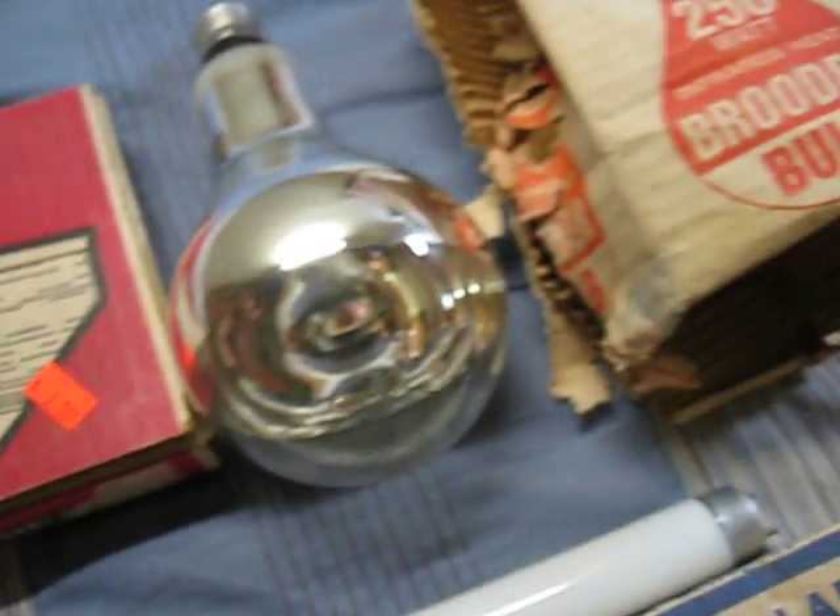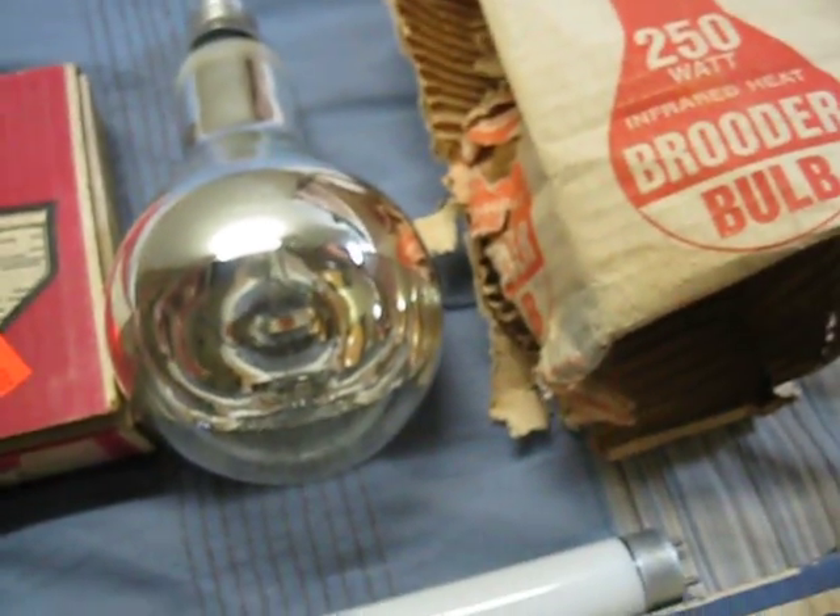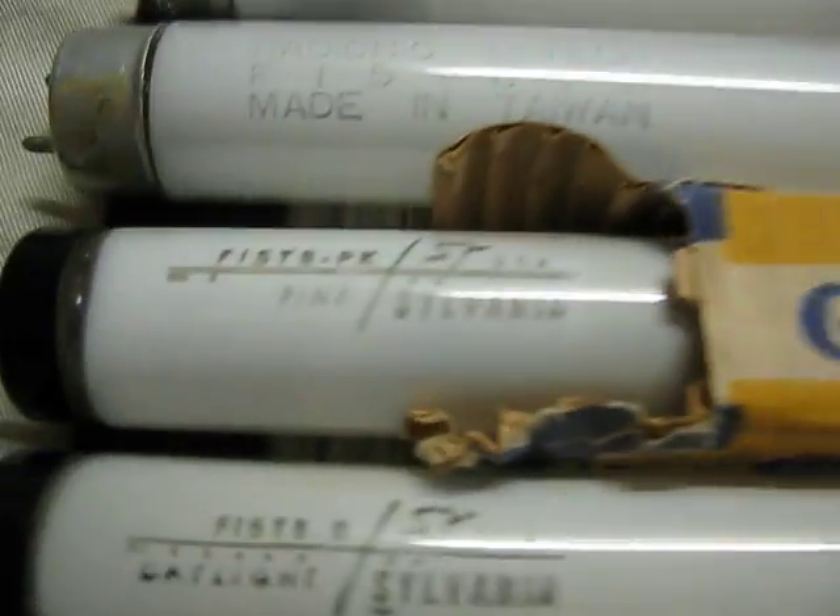And here we have an 8 watt under cabinet light which is preheat. And this 250 watt heat lamp. And that is today's restore finds.